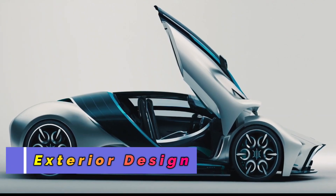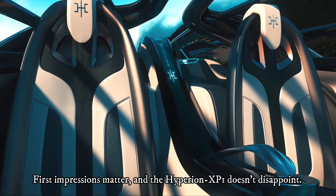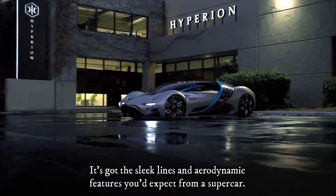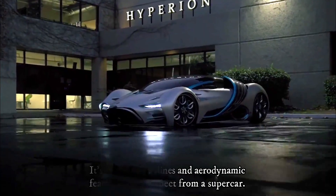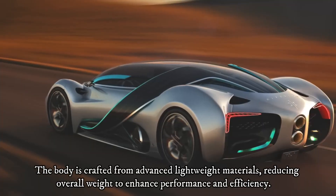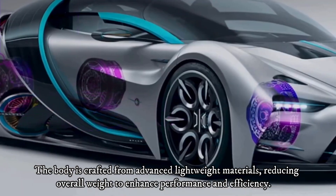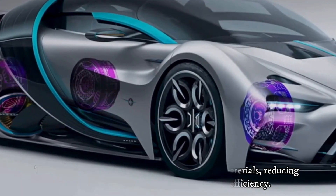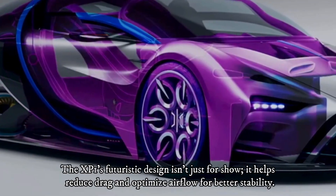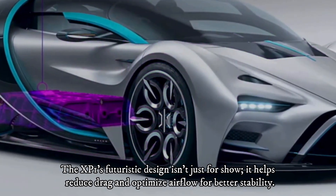Exterior design — first impressions matter, and the Hyperion XP1 doesn't disappoint. It's got the sleek lines and aerodynamic features you'd expect from a supercar. The body is crafted from advanced lightweight materials, reducing overall weight to enhance performance and efficiency. The XP1's futuristic design isn't just for show — it helps reduce drag and optimize airflow for better stability.